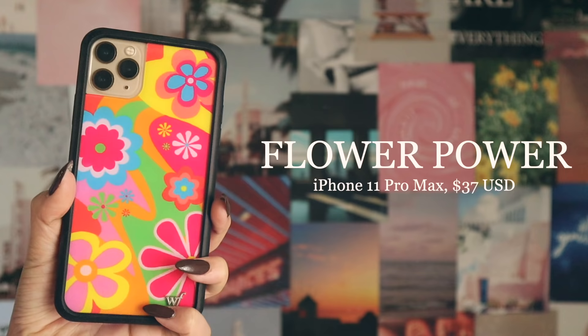Last but not least, we have the flower power case. This one is actually probably one of my all-time favorites, along with the mushroom one — these two are my favorites. I'm just obsessed with this one. It screams like the 70s and it's so bright and colorful — it kind of reminds me of That '70s Show.